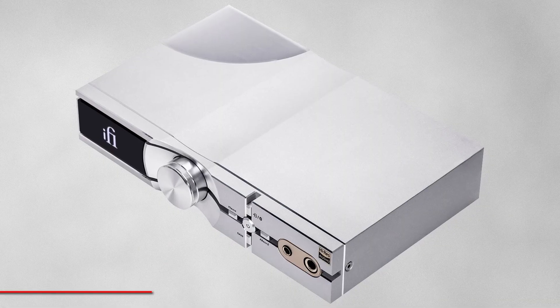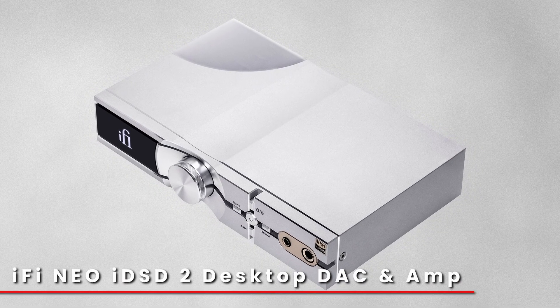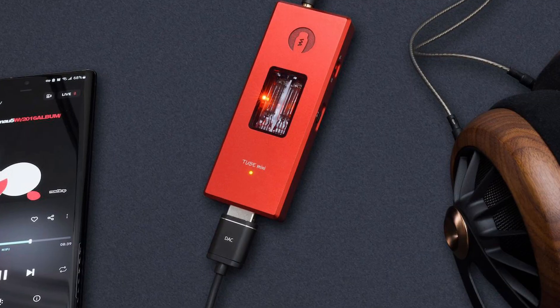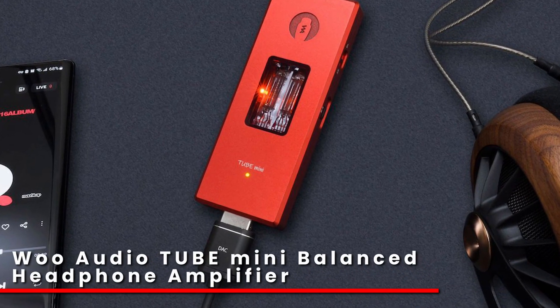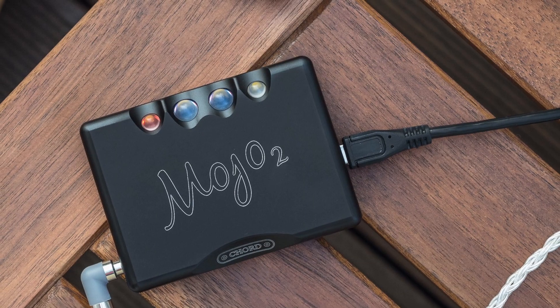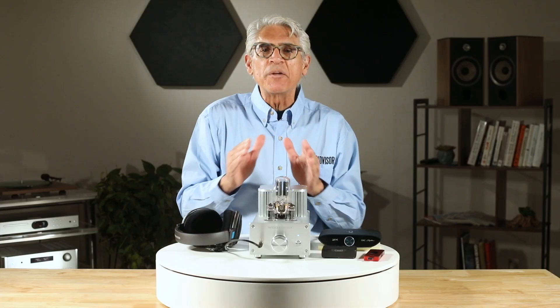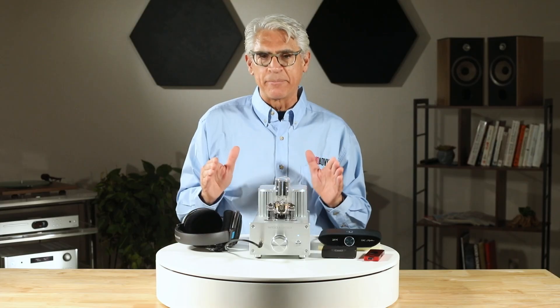For home setups, a desktop headphone amp paired with a DAC can take your system to the next level. If you're a traveler, there are compact amps that slip right into your bag or pocket. And if you're working in a studio or are really picky about accuracy, an amp is essential — it's the tool that makes sure you're hearing everything in the mix.